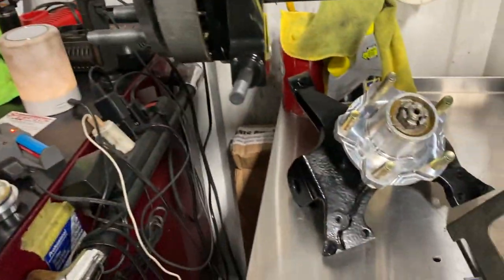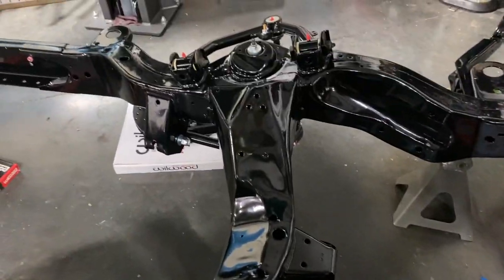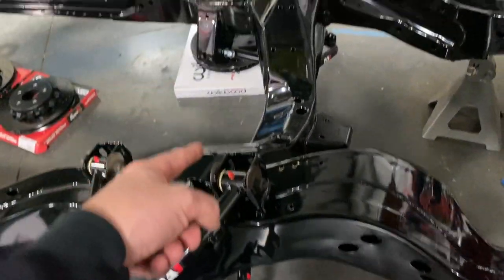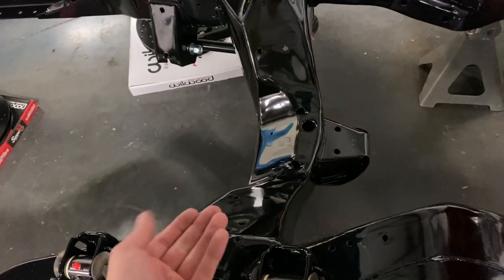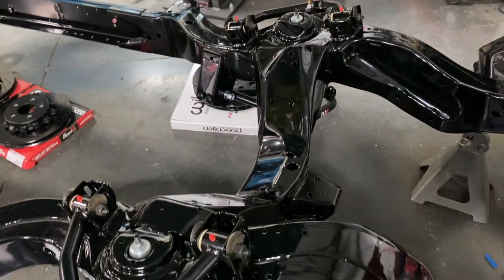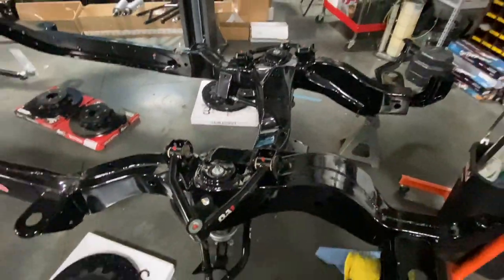We're still waiting on our motor mounts from Elevated Concepts — thought they'd show up today but we haven't seen them. We can't fully assemble the front end because we'll have to move the shock out of the way to access the motor mount nut bolts on the back side. So we've got to wait for those motor mounts before we can really put the front end together.